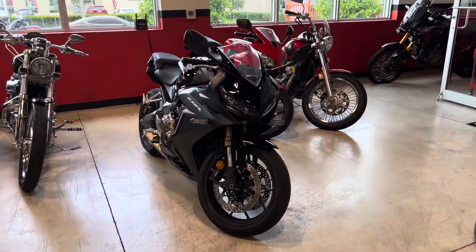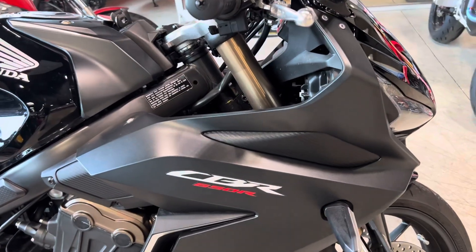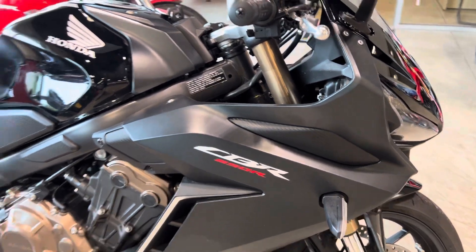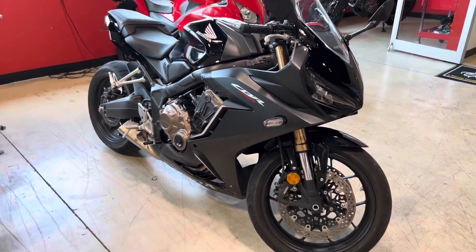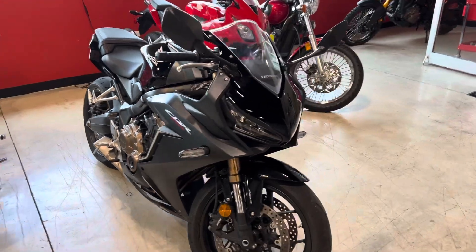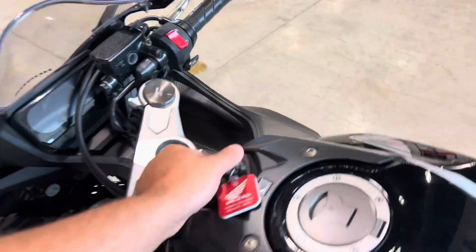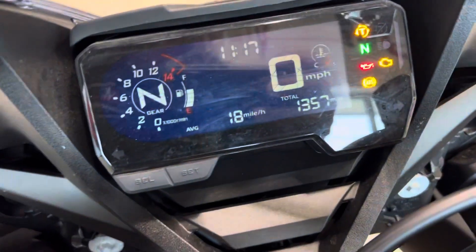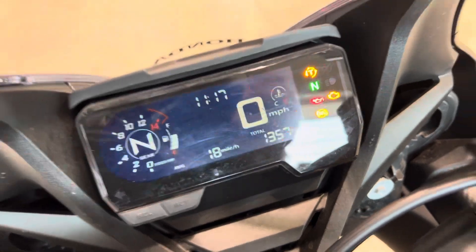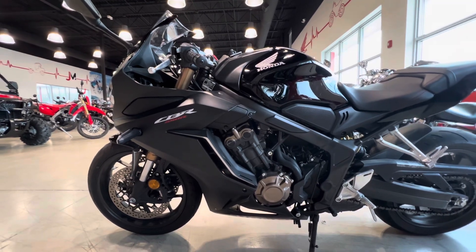Check it out YouTube, we have here a very hard to find 2021 CBR 650R — something very cool about this bike. It's at a very reasonable price. Why, you might ask? This is a used motorcycle. It's got 1,357 miles on it. A customer traded it in for a 1000cc — that's one of my favorite bikes.